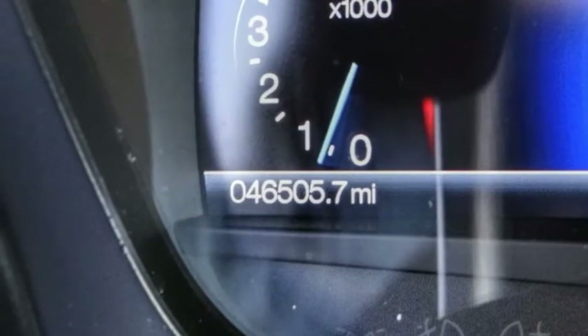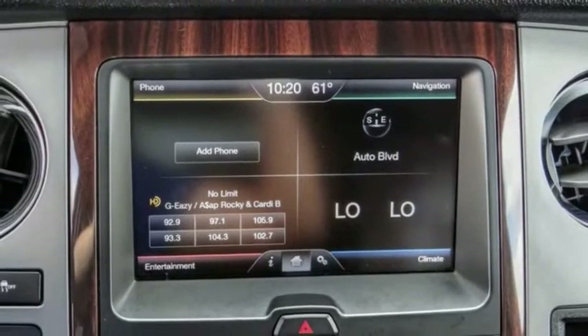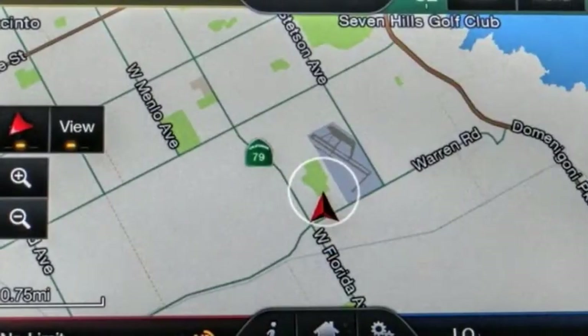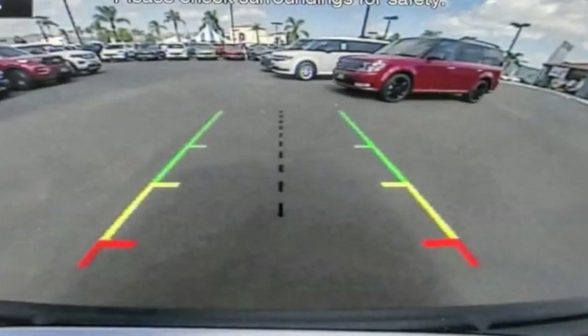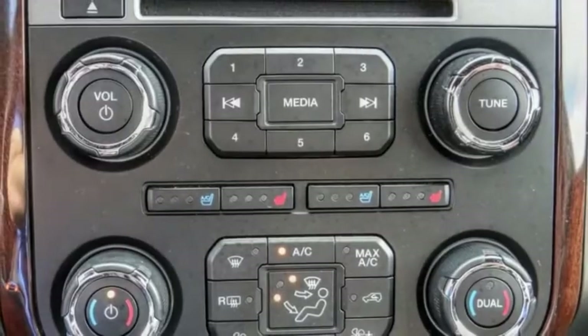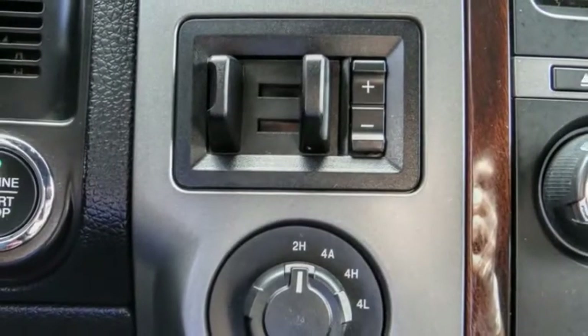This vehicle has less than 50,000 miles. Here are some of this vehicle's great options: electronic stability control, power liftgate, brake assist, traction control, remote keyless entry, fog lights, speed control, power moonroof, rain-sensing wipers, and ventilated front seats.